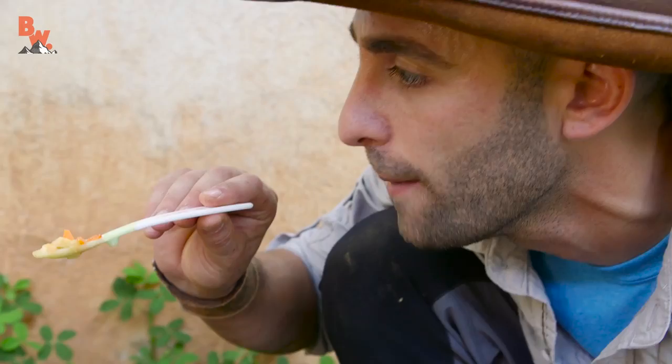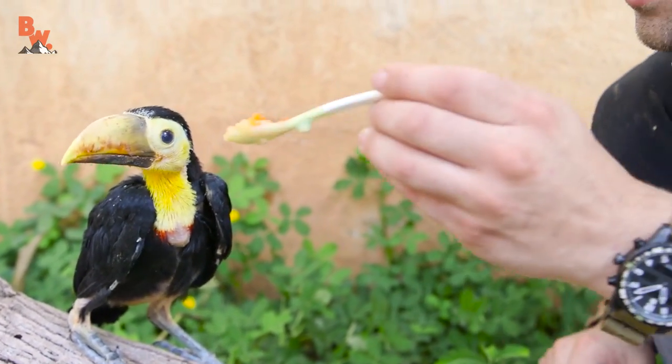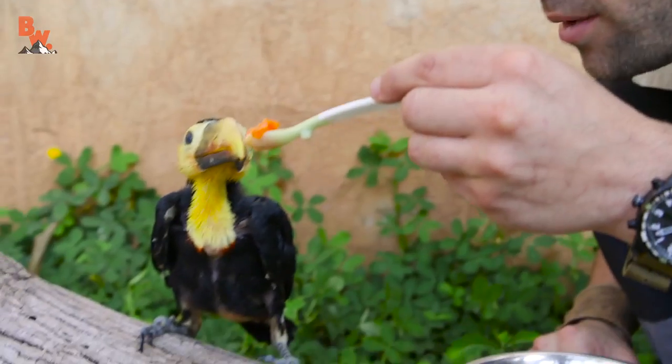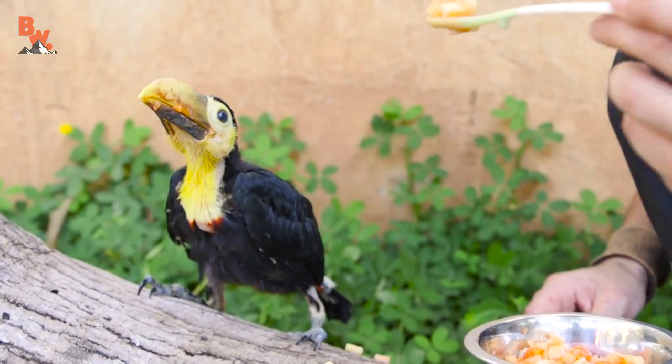Look what I've got. Now, if I was a mama toucan, I would come in with some fruit just like this. There you go — he's eating the spoon! Look at that beak, quite the chomper. Coming in hot. And although it's a juvenile, that beak could still give me a pretty good chomp, so I want to keep my fingers away from there. That's why I'm using a spoon.